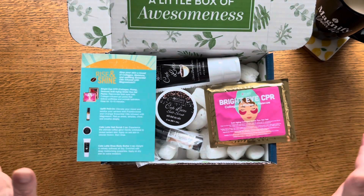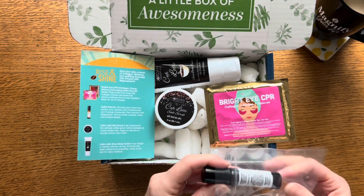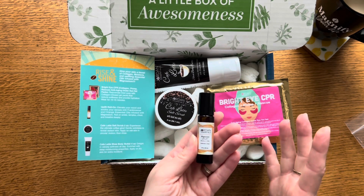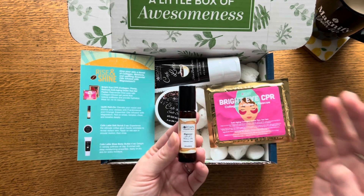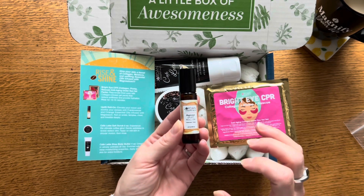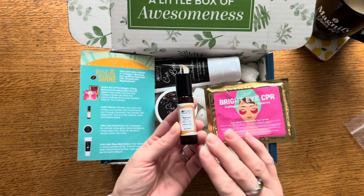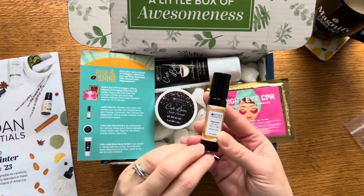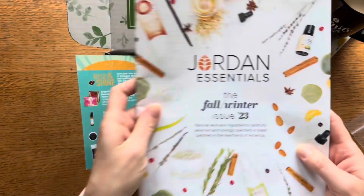Next is the Uplift Roll-On. It says: elevate your mood and soothe your senses with frankincense and orange essential oils infused with magnesium — roll on wrists, temples, chest, and breathe deeply. Something else I love about the Jordan Essentials line is the whole collection of essential oils and blends. I appreciate the value and good properties of essential oils, but I don't necessarily want to become an essential oil expert or spend time mixing homemade products together hoping I get it right. I love that I can go to the Jordan Essentials catalog and get things like this — already blended, with the research and proper training behind it.